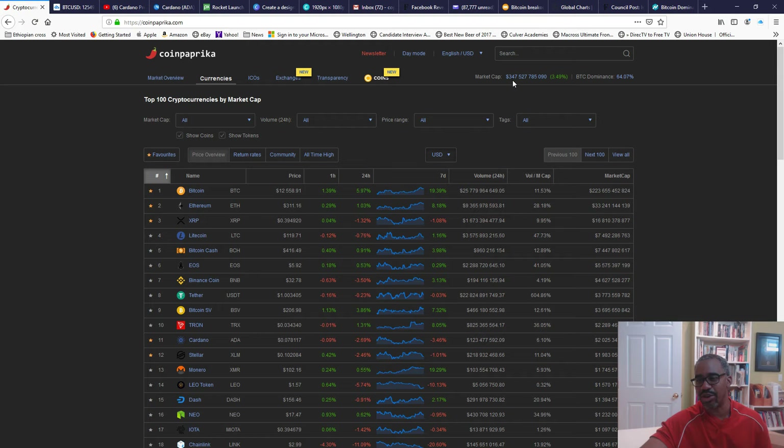The market is at approximately 347 billion. Bitcoin has been running up 1.39% in the last hour, 19% in the last seven days, and 5.97% in the last 24 hours. Bitcoin has certainly been the whale here at $12,558. Ethereum has bounced — it was closer to $300 a few days ago and is now up to $311, and I suspect that's going to continue to climb. XRP has gotten close to 40 cents but is sitting just below it at 39 cents.